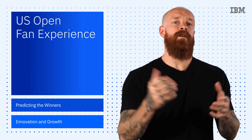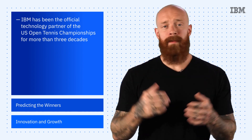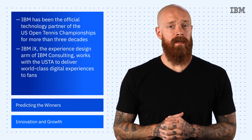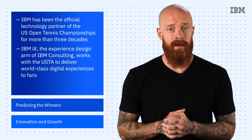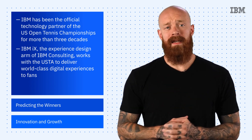IBM has been the official technology partner of the U.S. Open Tennis Championships for more than 30 years, and the relationship goes much deeper than just slapping a logo on the court. Year after year, IBM iX, which is the experience design part of IBM Consulting, works with the USTA to integrate technology from dozens of partners, automate key business processes, and use the power of AI to transform data into key insights.